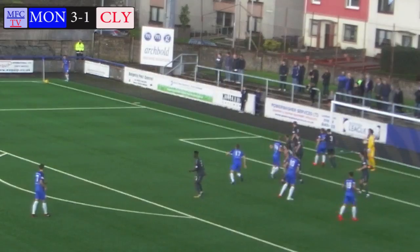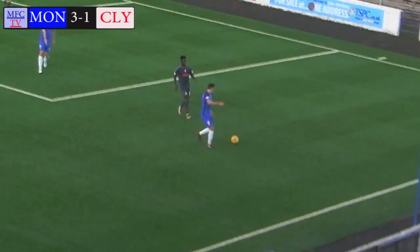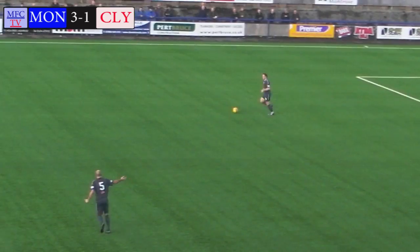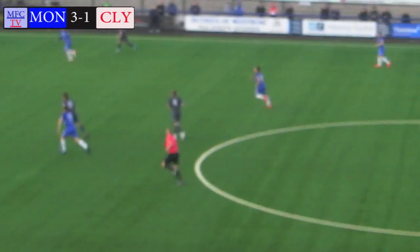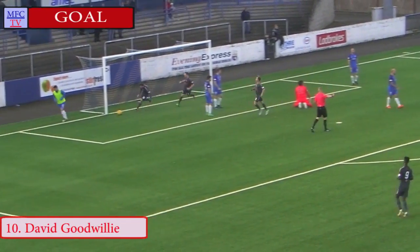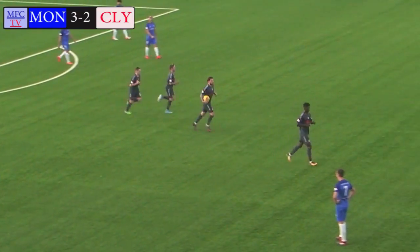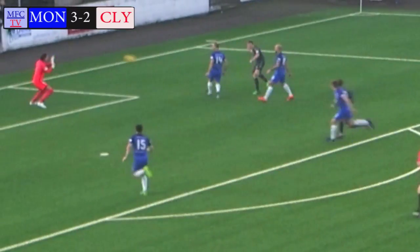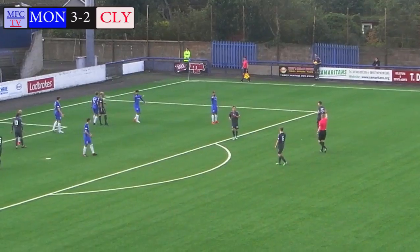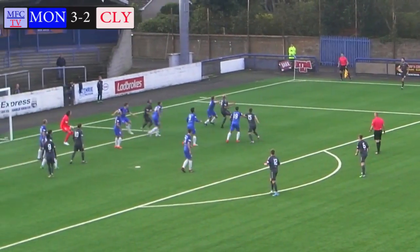Corner kick, Fotheringham delivers it in, Templeman in there but can't make anything happen. Montrose keep the pressure on, Webster to Templeman, Templeman can get past Ozadollar. Now here's Clyde, McNiff launches it forward, finds Barry Cuddy with a shot, the keeper makes a save. Good save from Alan Fleming but David Goodwillie follows up with a rebound and it's 3-2, as the former Blackburn Rovers striker pulls Clyde back into this on 74 minutes. Goodwillie certainly pounced onto that loose ball and blasts it into the unguarded Montrose net. Montrose 3, Clyde 2.